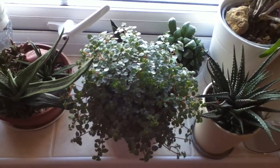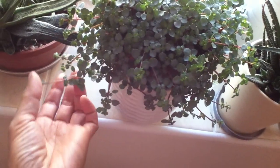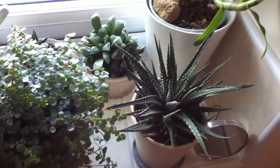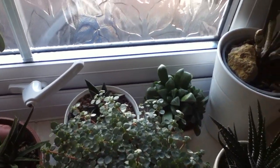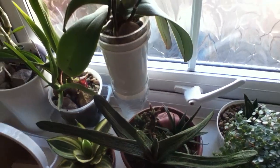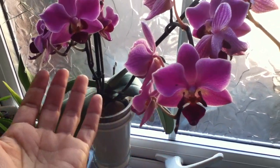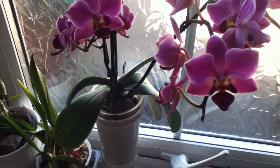These are some of my bathroom plants — the Pilea glauca is now living in my bathroom as well ever since I brought it home, and so far it's doing well. Everything seems to be doing okay here.